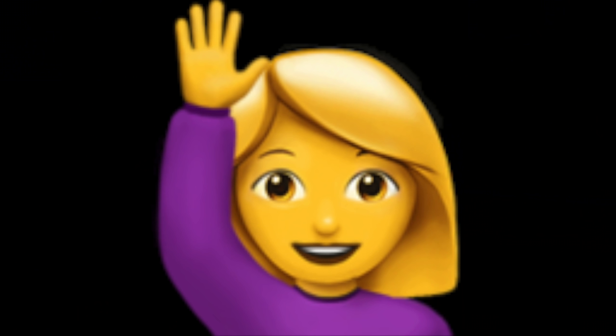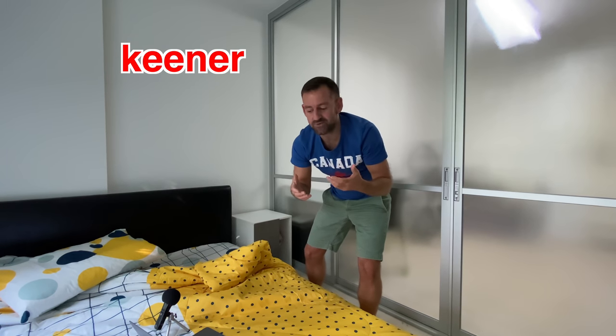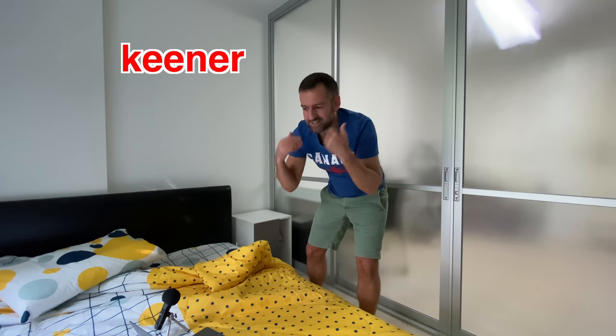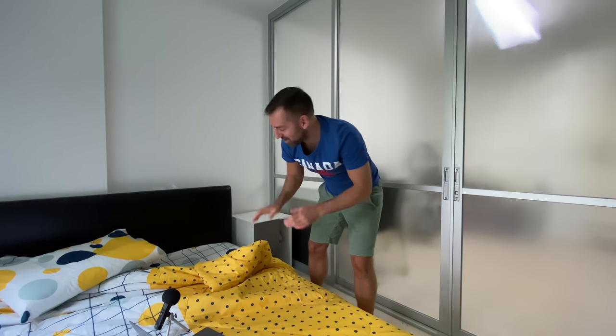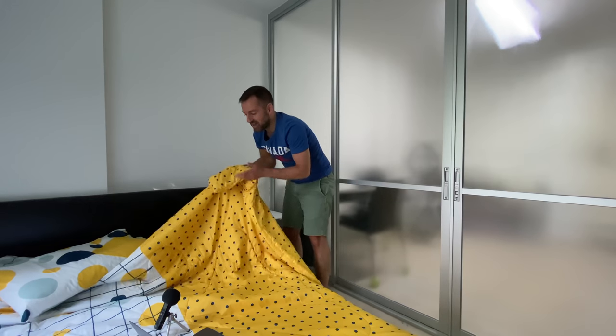But if you are a bit of a keener — do you know what a keener is? A keener is a person who loves to learn, who loves to learn new things. You can say, that person is a real keener. They're always learning something. I'm a keener. Are you a keener? Well, if you're a keener, you probably want to take your English to a new level. So I'm going to teach you more words, more ways to say blanket.